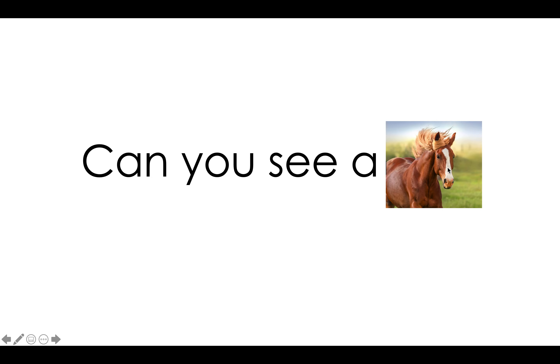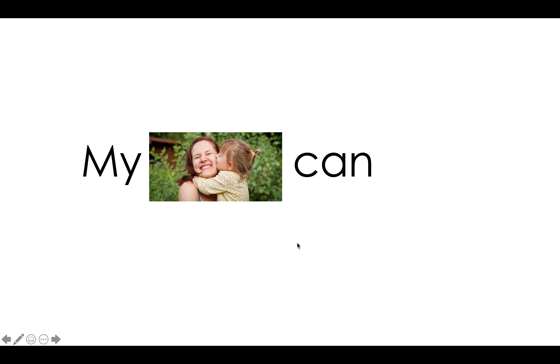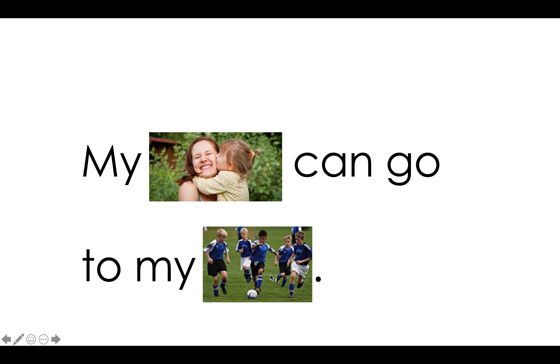Great reading. Try this one by yourself. Awesome job. My turn: Can you see a horse in the clouds? And we have another question mark — this sentence is asking a question. My turn: Can you see a horse in the clouds? Your turn. Awesome work.